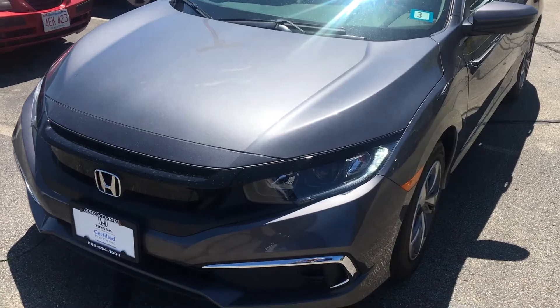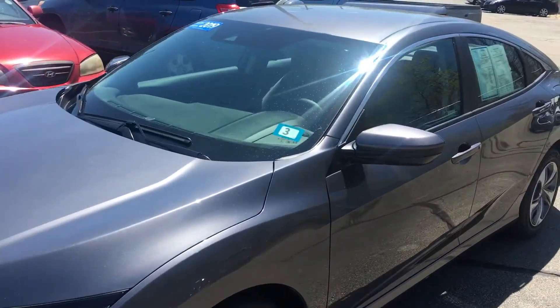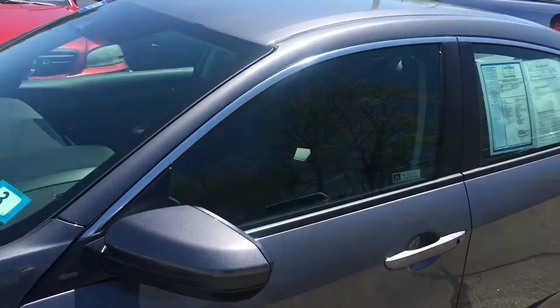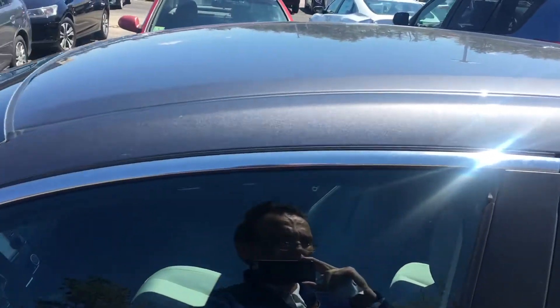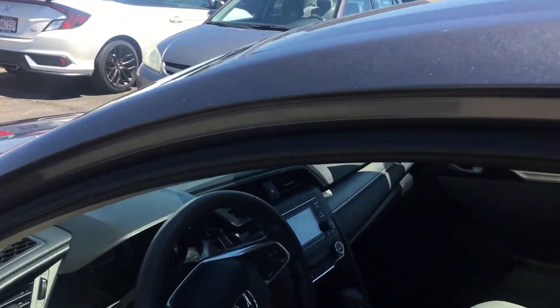It's a steel gray color, which is very nice. The warranty is seven years, 100,000 miles, and it has only 14,000 miles on it, so you also have bumper-to-bumper warranty up to 70,000 miles.